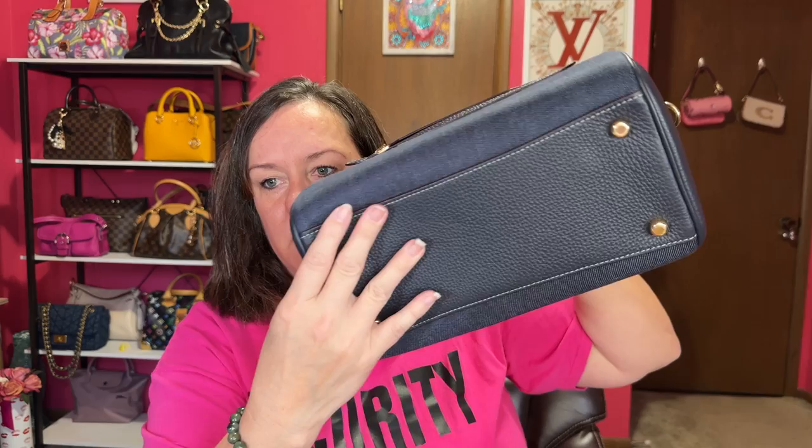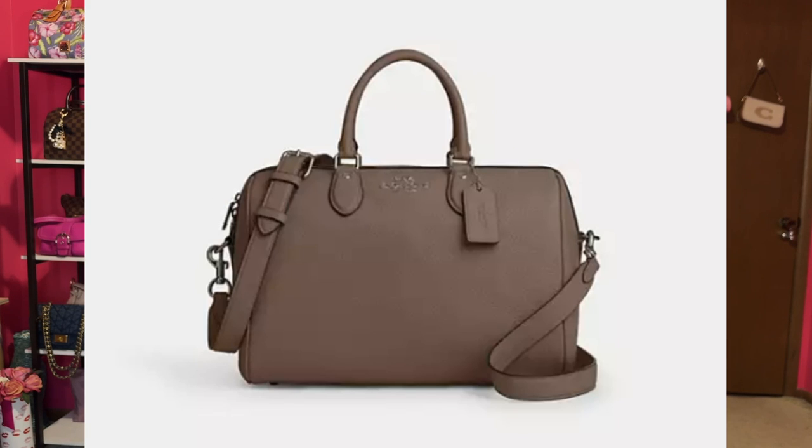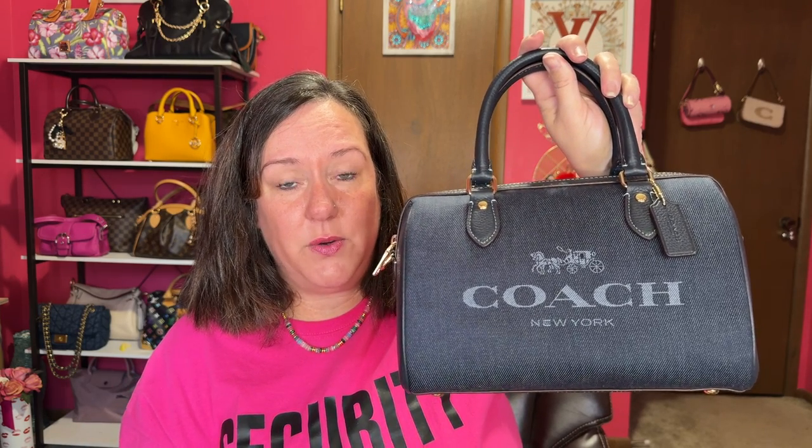Next is my denim Rowan satchel. I have a chain charm coming from Coach Outlet that I cannot wait to put on this bag. This is the 2023 Rowan satchel collection — it has leather on the bottom and on the sides. Get yourself a Rowan satchel; I've said it time and time again. They now have more styles — a long version and a large version — so you can get a Rowan in many sizes and colors. They have a maple color on Coach Outlet right now that's beautiful, and there are several Rowan satchels to choose from.